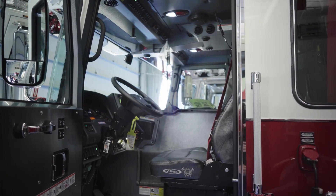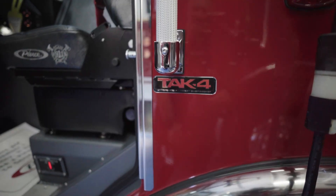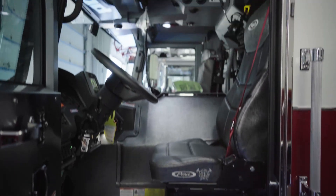We like the TAC-4 independent suspension. Trucks that we've had that on and trucks that we haven't — we definitely, definitely like the TAC-4 suspension system on these. A lot smoother, rides nice.